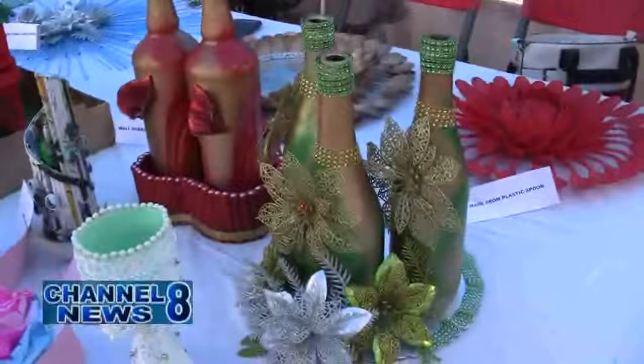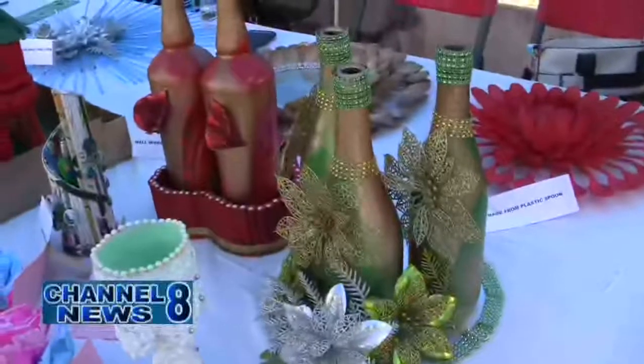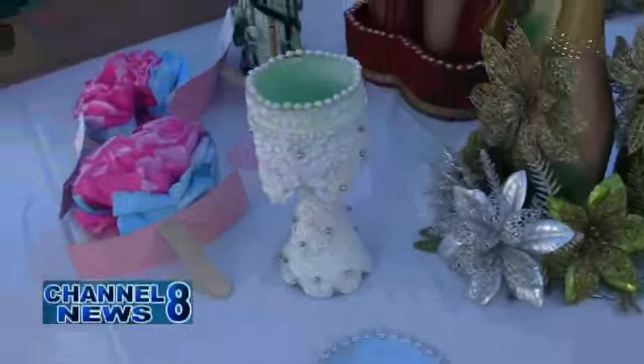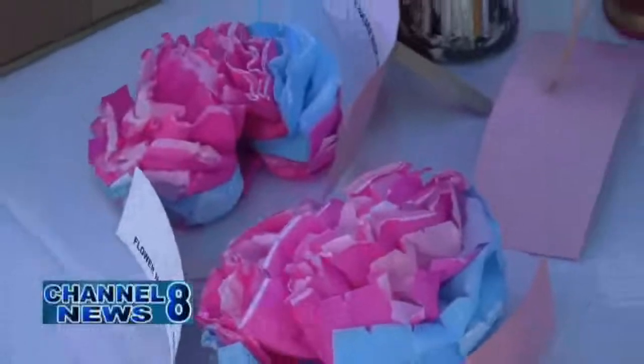Good morning. My name is Ms. Cummings, the Environmental Health Officer from Region 5 Health Department. Today we're dealing with waste management as part of our exhibition. We are exhibiting materials that have been used in our homes. What we have here are used champagne bottles that were used to make floral arrangements, as you can see. Then we have used CDs that were used to make a wall frame and a mirror.